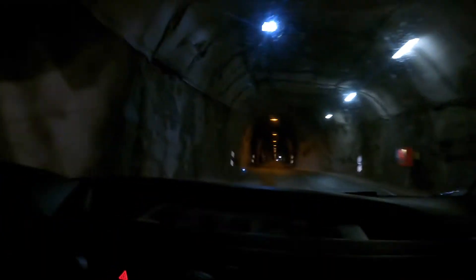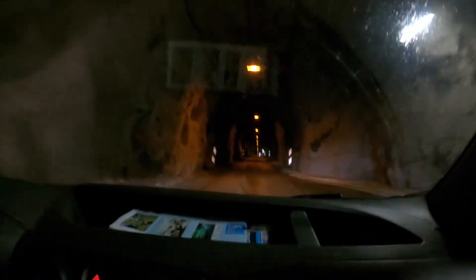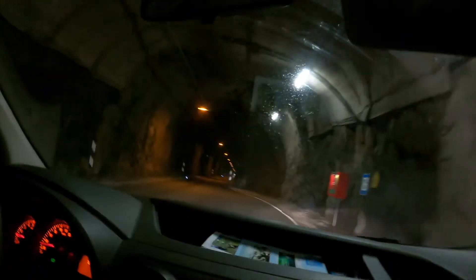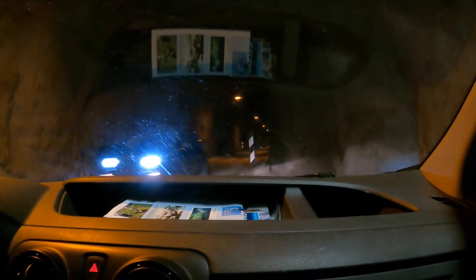This is definitely creepy tunnel number one. You can see there are pull-offs over to the right-hand side for when you see headlights coming towards you — you just need to veer off and wait for them to pass. Everybody does seem very cordial, but when you get a line of cars like us, we ended up having four cars just fit in that pull-off. I do believe the length of this tunnel is two miles, so it is pretty far to be a one-lane tunnel.